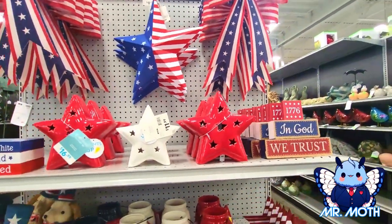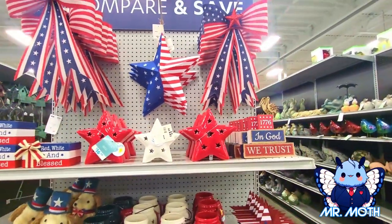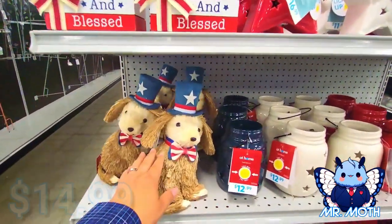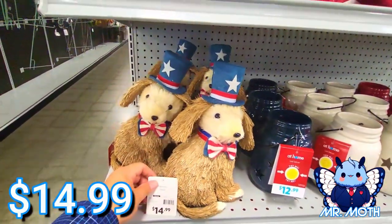That one's pretty neat — $17.76, 'In God We Trust.' Some more cool stuff — I like the doggie. Hello doggie! $14.99.